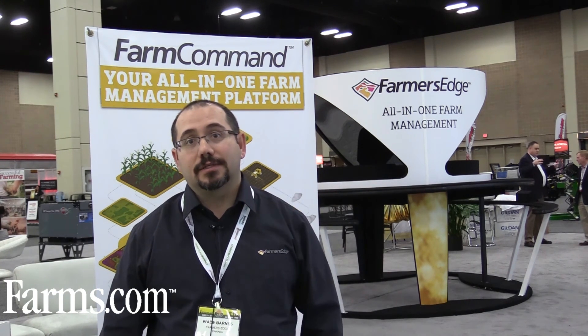If people are looking for more information, go on to our website at smartfarmers.com — that will showcase all our products and give you all the information you need on how to contact us. This video is brought to you by farms.com.